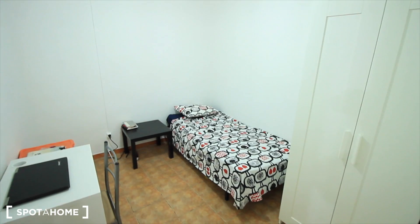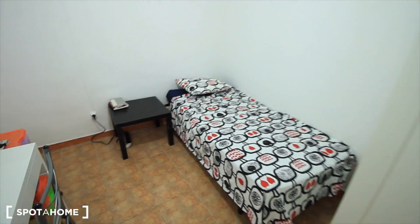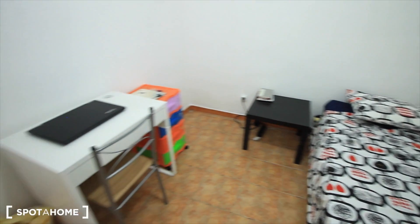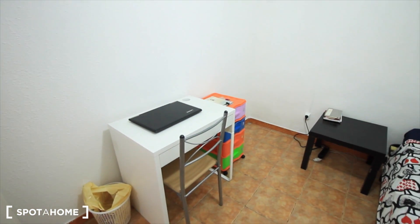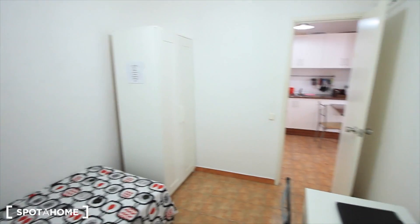This is bedroom two, quite similar to bedroom one. Here we have the closet, the single bed, a small table. Here's the place for the desk. There's also a window to the living room. That's it, this is bedroom two.